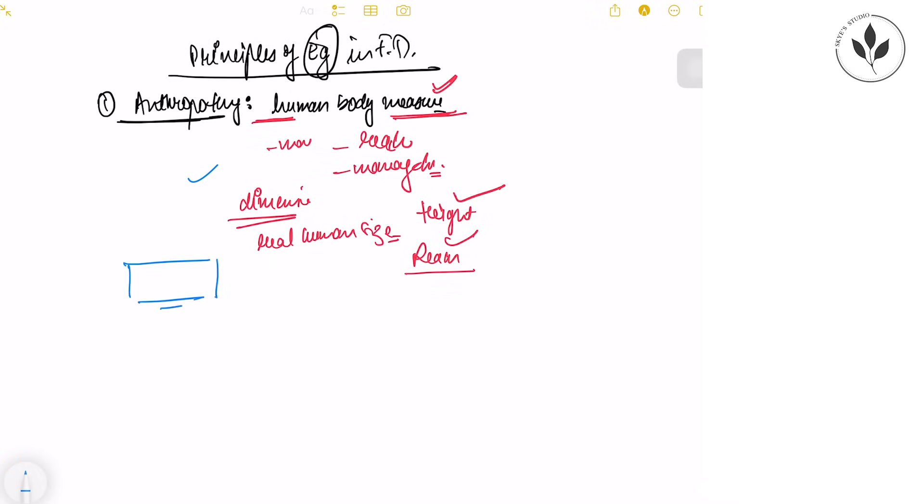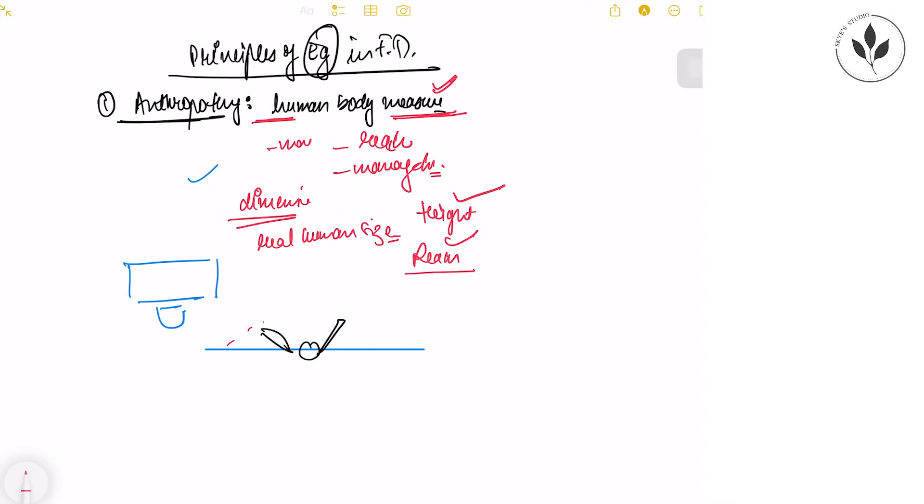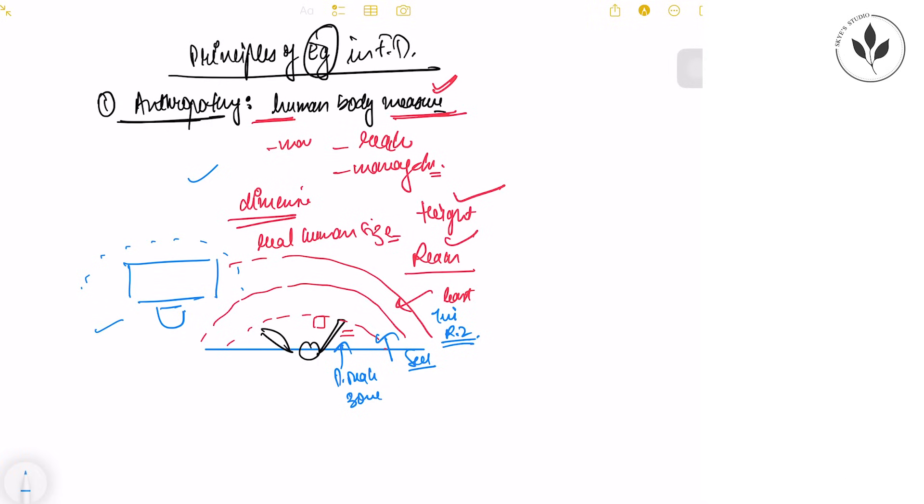For example, when designing a table, there are certain reach zones to define according to ergonomics. Standing at the table, there are three levels of reach zones: the primary zone — nearest to you, where you keep your pen, paper, and keyboard; the secondary zone — a little further; and the tertiary zone — used the least. These reach zones must be studied while designing furniture such as tables.